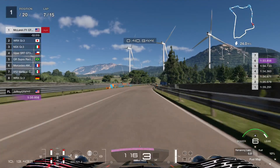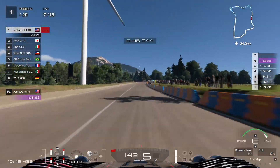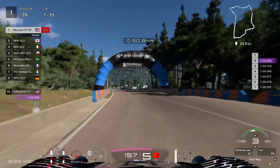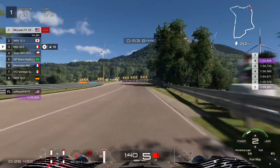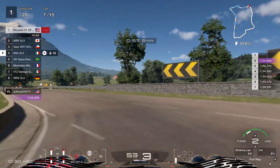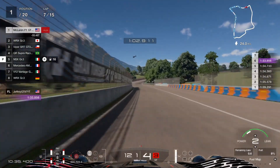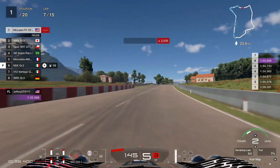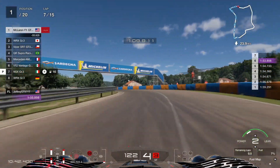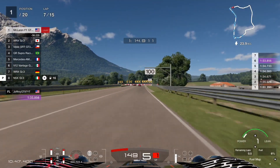Despite driving at this slower pace, the car drives just fine — it's very smooth and very grippy, and the tires are still holding up pretty nicely as well. Like I said, just stay in third gear for most of these slow turns. Not only will it help the car have a better balance and prevent the rear end from stepping out, but you'll also be saving fuel as well.